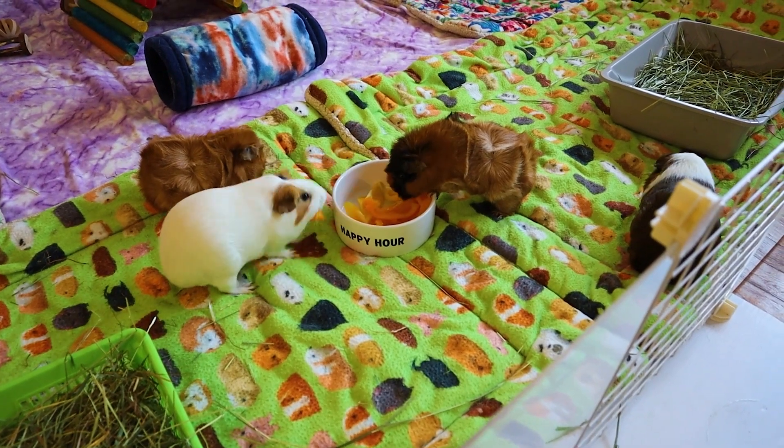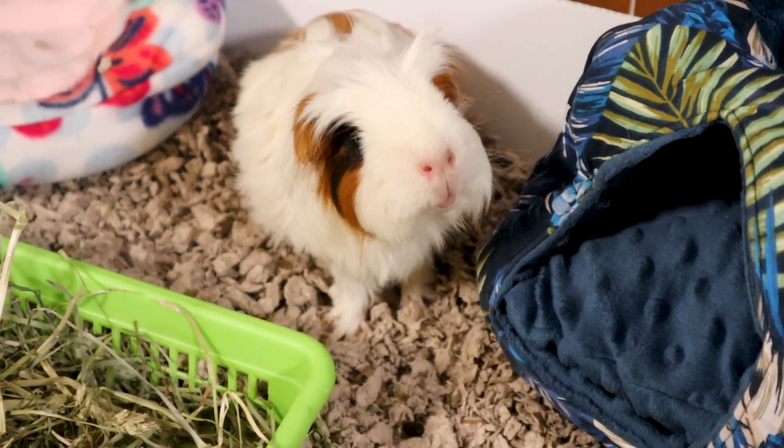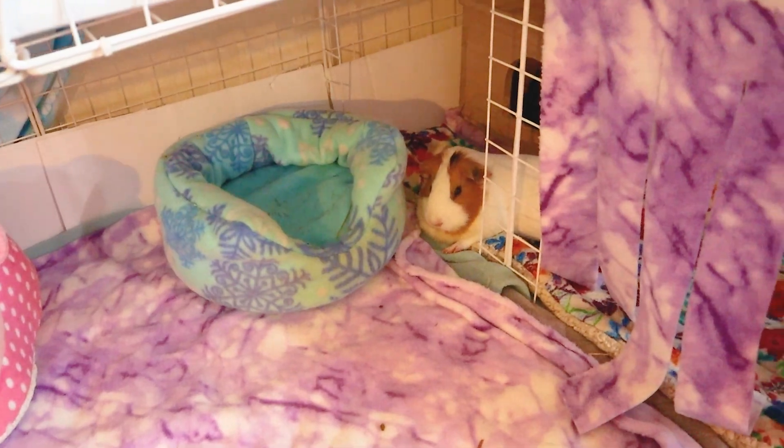And finally, try each type of bedding and observe your piggy's reactions. If they seem uninspired on one type of bedding but are popcorning and running zoomies on another type, then you know which one to go for. I hope you find this video helpful, and please feel free to share in the comments what type of bedding you use and why. Thank you for watching!